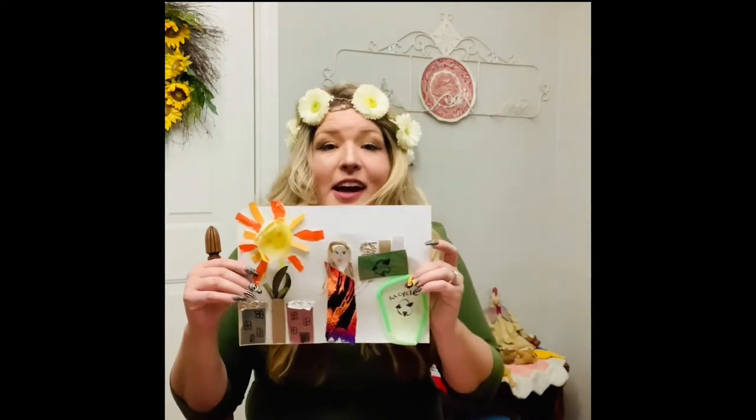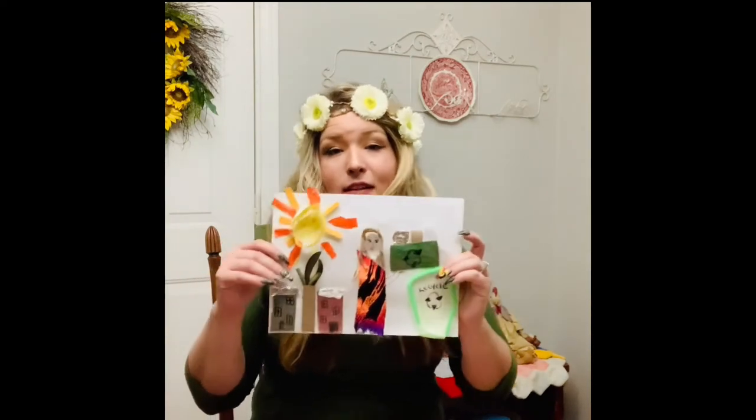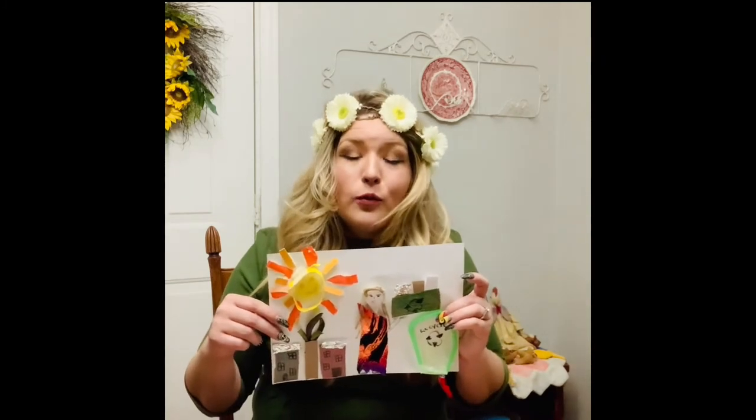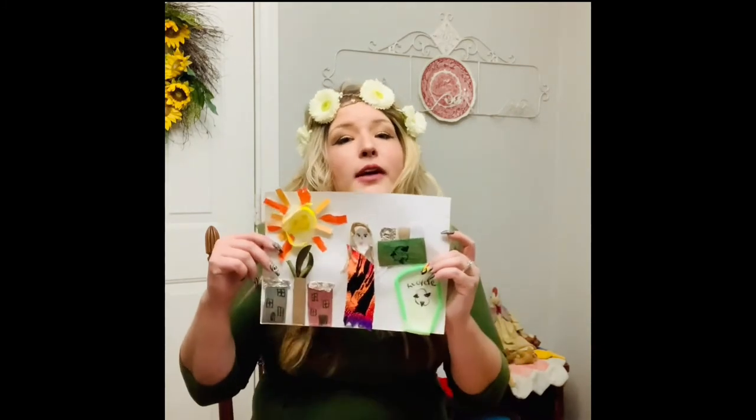All right friends, now for our after-story activity for today's story. Today we are going to make trash art. We're going to make a picture using things we find from around the house, maybe around the school, or even outside. This trash art is going to be about one thing that you can do to help practice recycling. Think of one thing you can do to help practice recycling either at school, at home, or in your community, and make a picture of that.